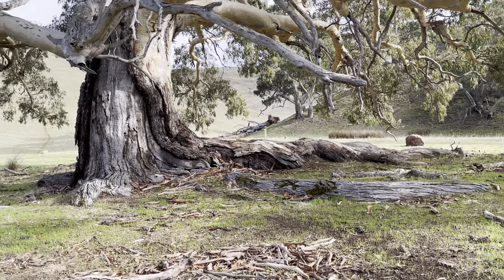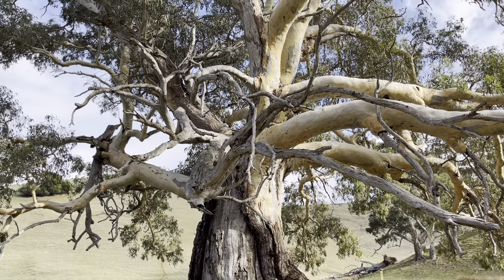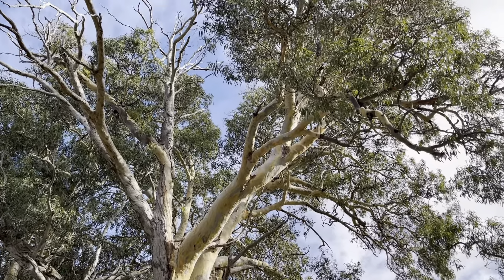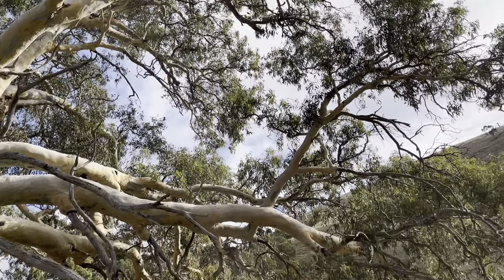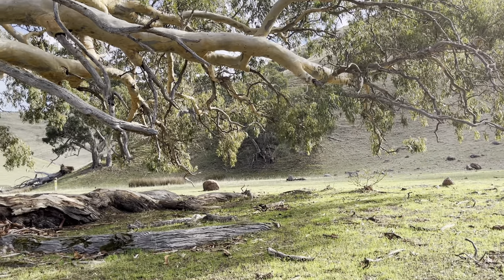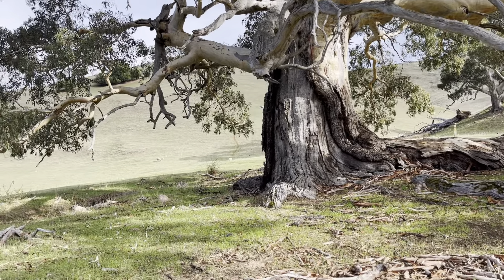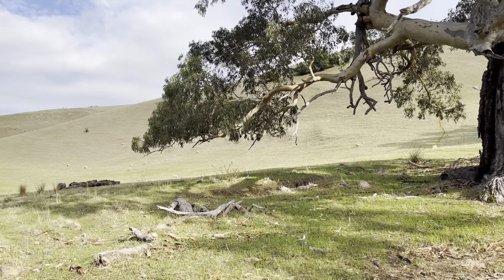This is probably one of the biggest trees I have ever, ever seen — gigantic. It's probably well over a hundred years old — magnificent. Big tree trunk, root system — just amazing.